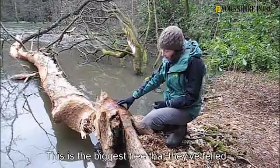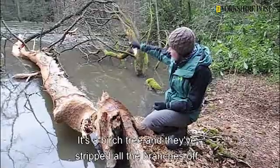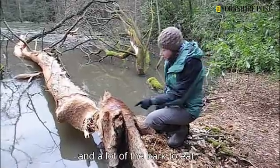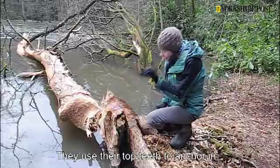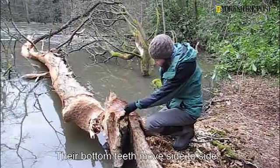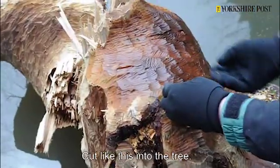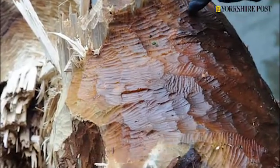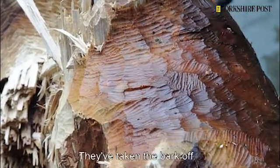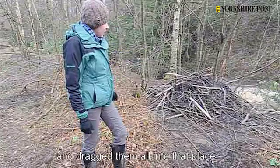This is the biggest tree they've felled on the site. It's a birch tree and they've stripped all the branches off and a lot of bark to eat. You can see their tooth marks really clearly. They use their top jaw to anchor in and their bottom jaw moves side to side, so they cut like this into the tree — you can see the scallop shapes where they've done that. They've chewed all these sticks, taken the bark off, eaten it, and chopped the branches and dragged them all into that place.